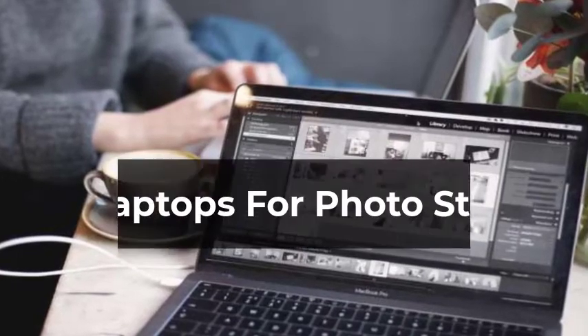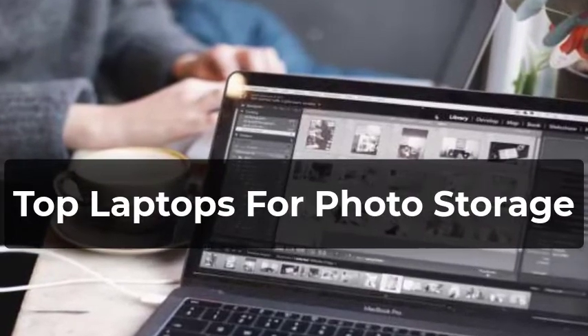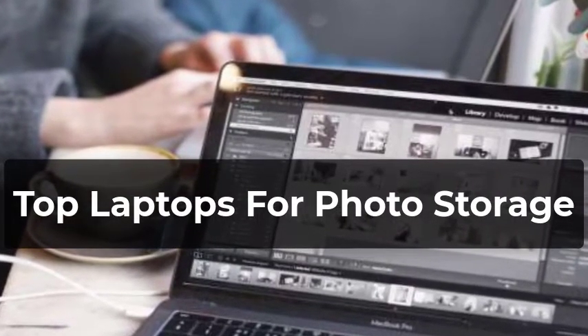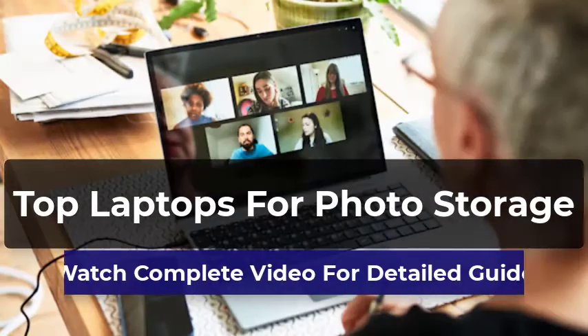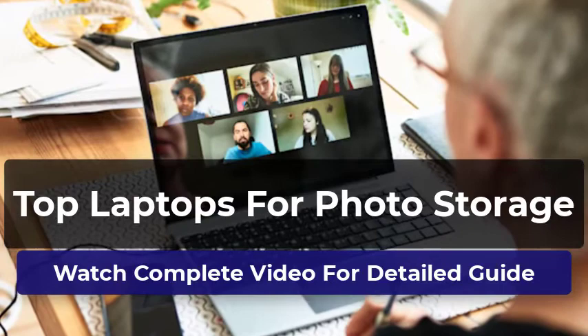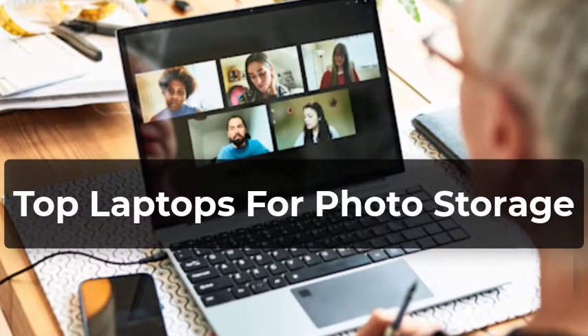Welcome to our pick of the best laptops for photo storage to buy. You won't just find the most powerful and expensive laptops for photo storage in this video. We've also got laptops with amazing features and covering all kinds of budgets. This video will help you find out which laptop you need for photo storage. All the laptops in this list have been thoroughly reviewed by us, and only the best are included.